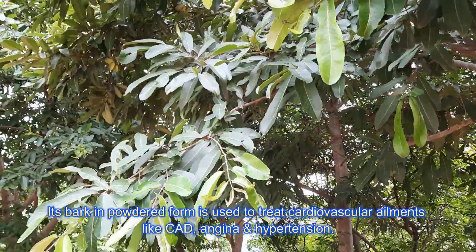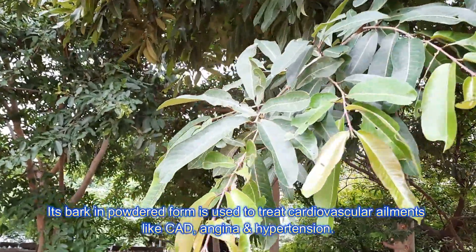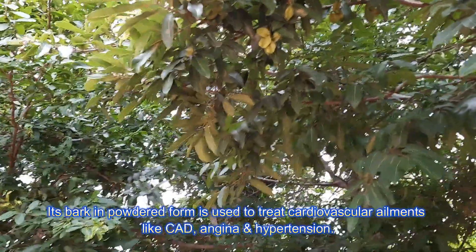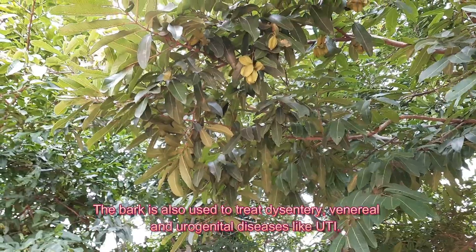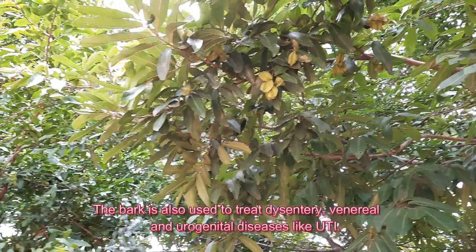Its bark in powdered form is used to treat cardiovascular ailments like CAD, angina, and hypertension. The bark is also used to treat dysentery, venereal, and urogenital diseases like UTI.